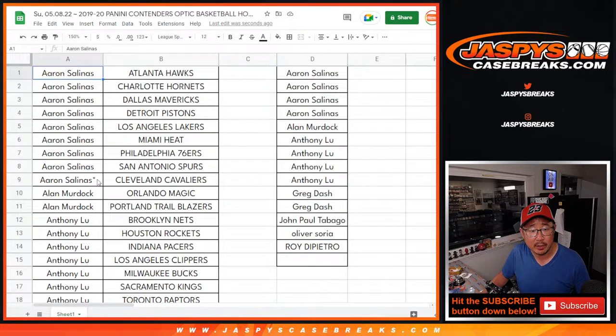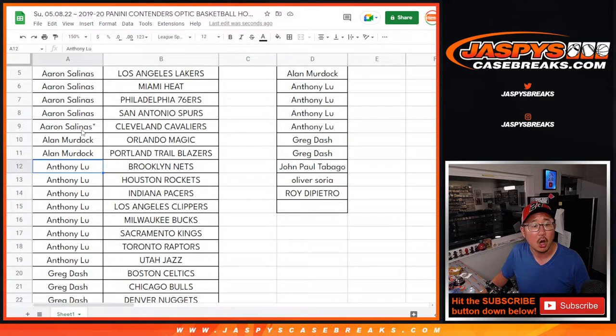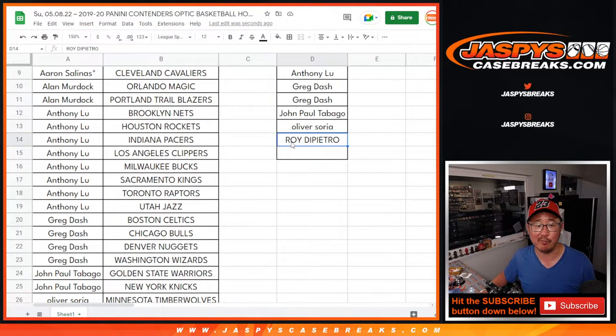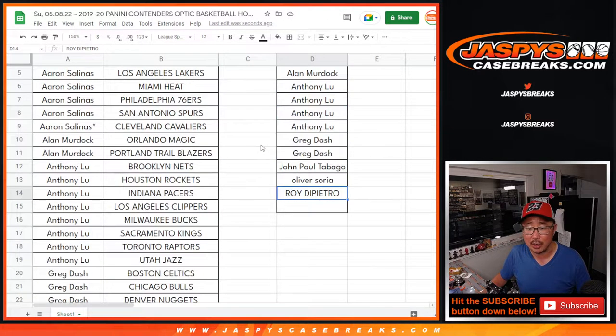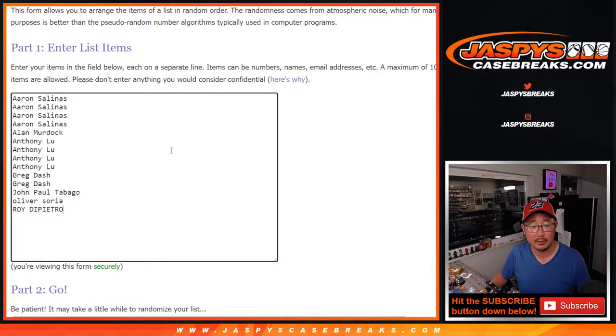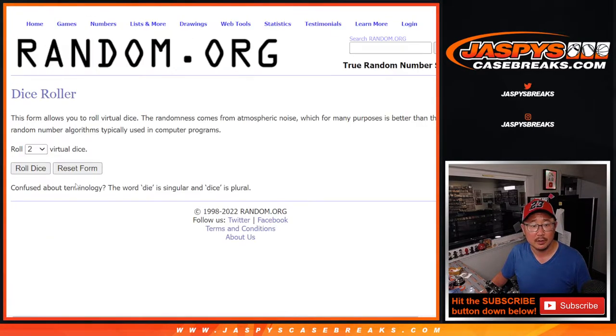Let me just make sure I got everybody here. Aaron got 4 entries, Alan got 1. Because Aaron and Roy got an odd number of teams, that's why it's only 14 spots and not 15. If everybody bought an even number of teams, it would be 15. Anthony, Greg, John, Oliver, and Roy — perfect. Alright, thanks gang, appreciate it. Let's roll it, let's randomize it. 1 and 6, 7 times. Thanks Trendsetter, thanks for helping sell this out. 7 times — lucky 7 times maybe. Top 4 after 7. Good luck. $100 each.